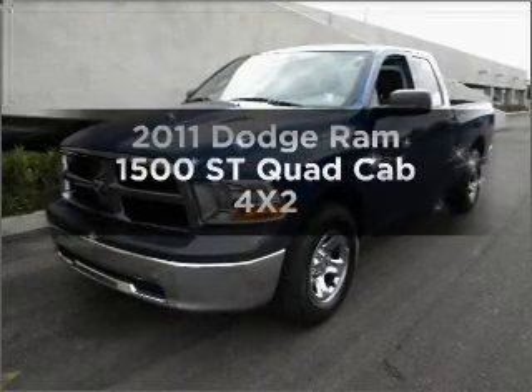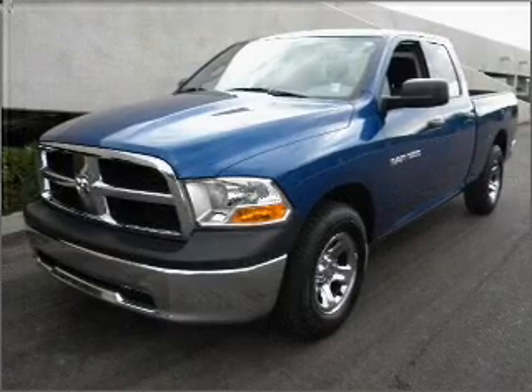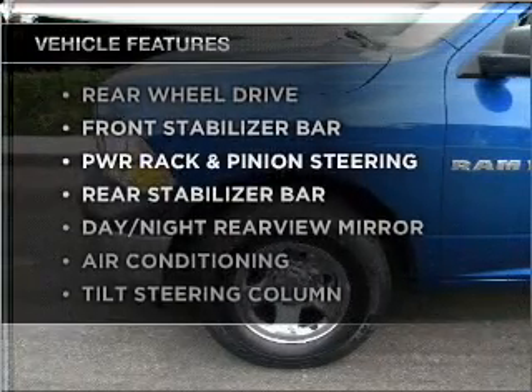Find everything you want in a ride under one roof with this vehicle. With a reliable engine that responds smoothly to its automatic transmission. Plus enjoy these notable features that are included in this vehicle.